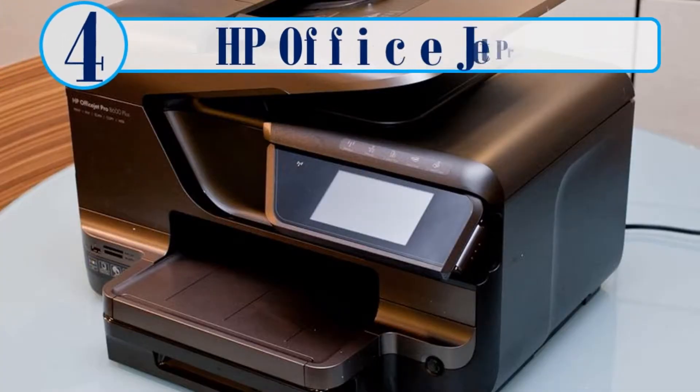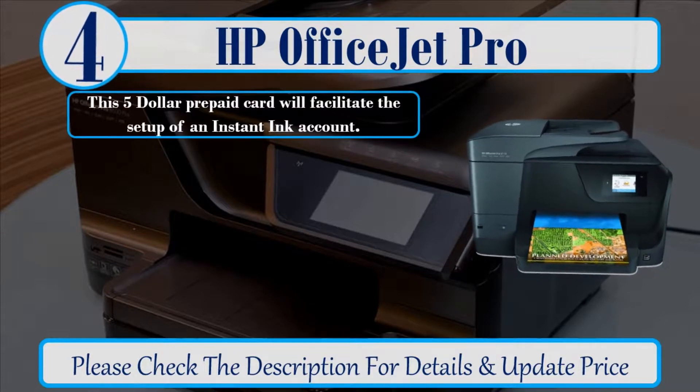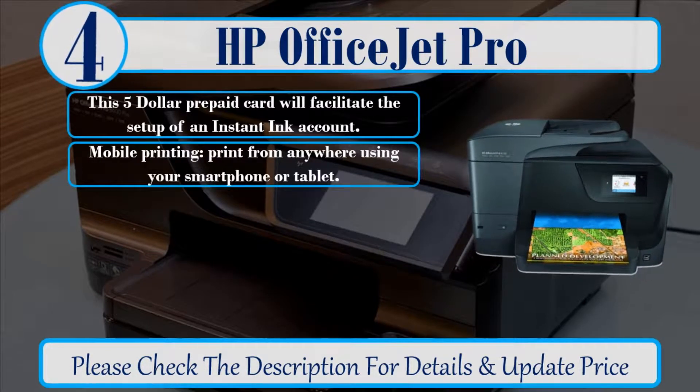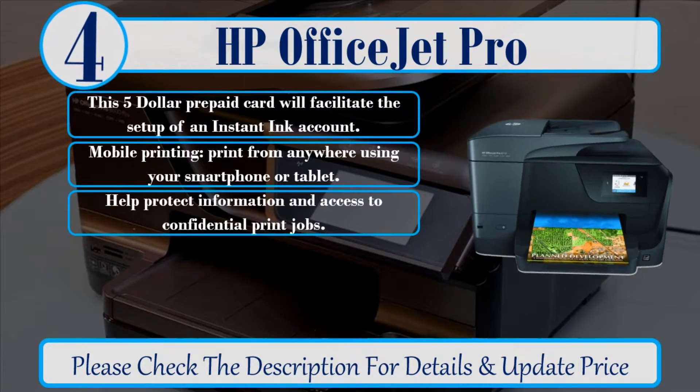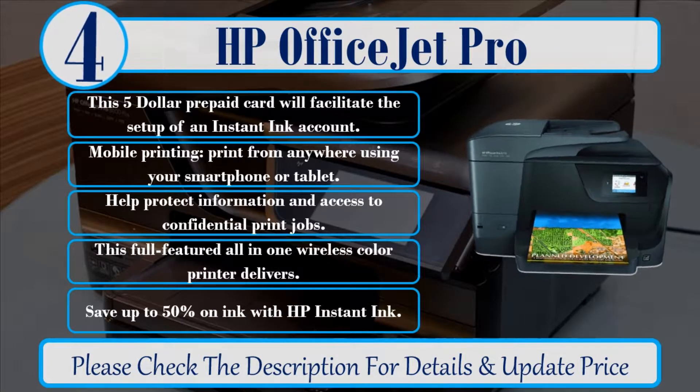Number 4: HP OfficeJet Pro. This $5 prepaid card will facilitate the setup of an instant ink account. Mobile printing — print from anywhere using your smartphone or tablet. Help protect information and access to confidential print jobs. This full-featured all-in-one wireless color printer delivers. Save up to 50% on ink with HP Instant Ink. Please check the description for details and updated price.